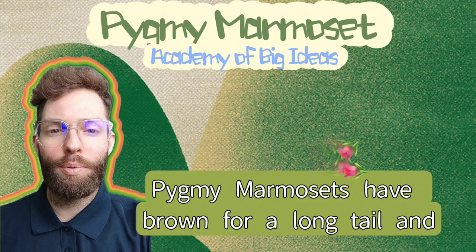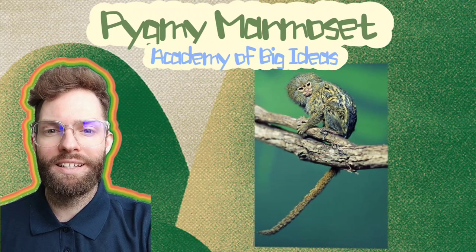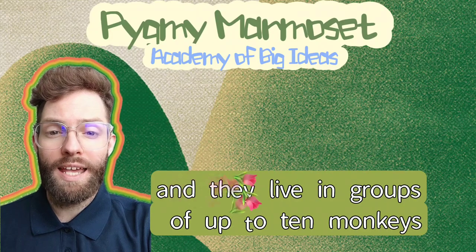Pygmy marmosets have brown fur, a long tail, and big eyes. They are very social animals, and they live in groups of up to 10 monkeys.